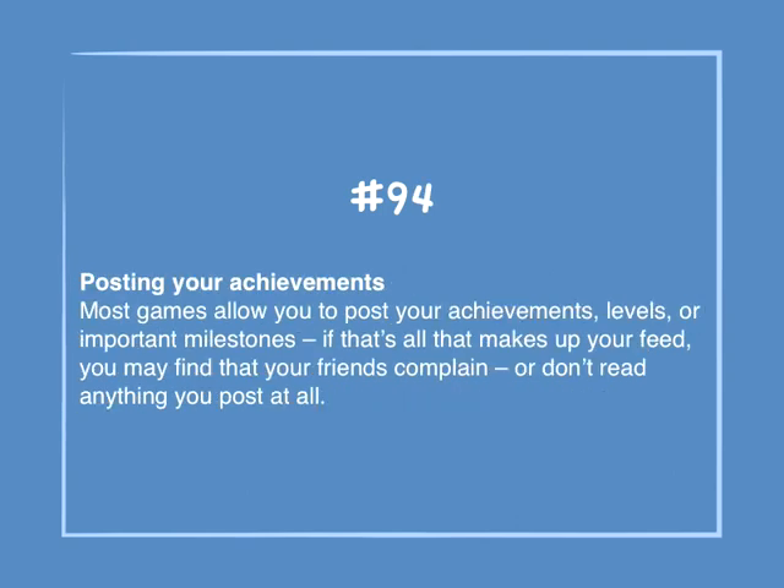Number 94: Posting your achievements. Most games allow you to post your achievements, levels, or important milestones. If that's all that makes up your feed, you may find that your friends complain or don't read anything that you post at all.